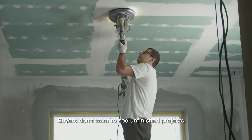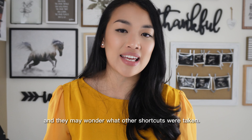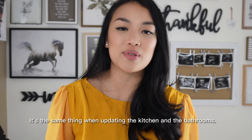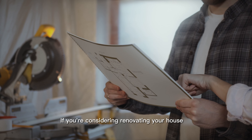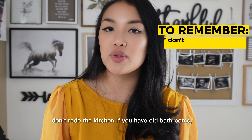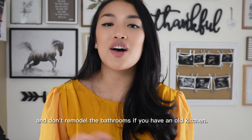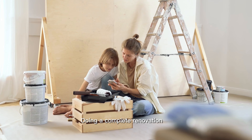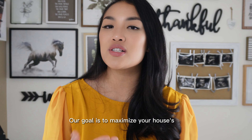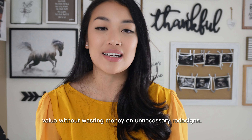Buyers don't want to see unfinished projects — it gives a bad impression and they may wonder what other shortcuts were taken. No half fixes. And it's the same thing when updating kitchens and bathrooms — if you're considering renovating, don't redo the kitchen if you have old bathrooms, and don't remodel the bathrooms if you have an old kitchen. It's all or nothing. Doing a complete renovation will never bring back all of your money, let alone make a profit. Our goal is to maximize your house's value without wasting money on unnecessary redesigns.